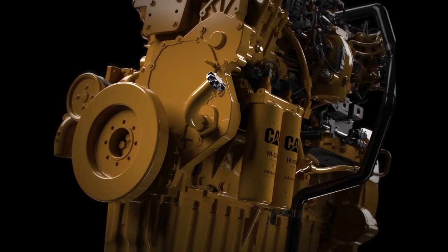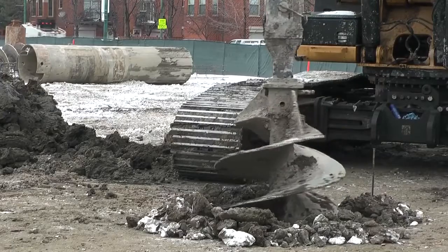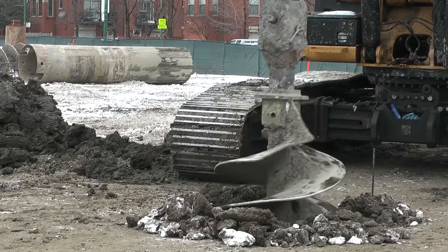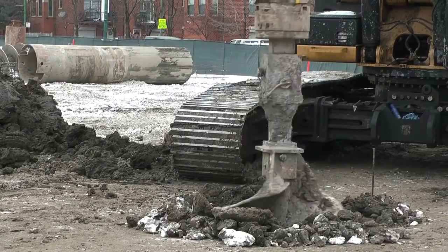The CZM EK250 drill rig is mounted on a CAT 336 high-horsepower hydraulic excavator and powered by a 350-horsepower CAT C9 diesel engine. The rotary head's robust design features a 31 and a half inch inner passage, the industry's largest for high drilling torque.